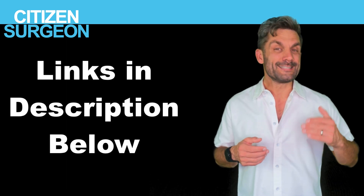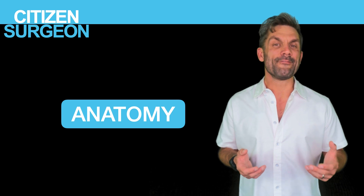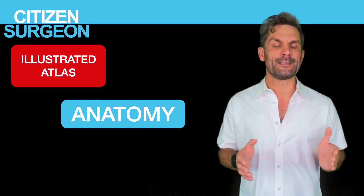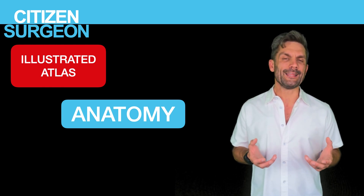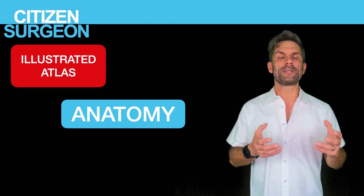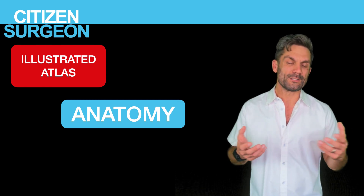Today we're gonna be going over four must-have books. I'll put the links to these books down in the description below so you can check them out. These are four different types. If you're studying anatomy, you've got to number one have an illustrated atlas. You've got to have an illustrated atlas because anatomy is all about relationships. The illustrated atlas gives you these relationships — it's able to show anatomy in different perspectives, in different planes, so you can see how a particular organ may be related to arteries, veins, nerves, other organs, bones, and muscle underneath.